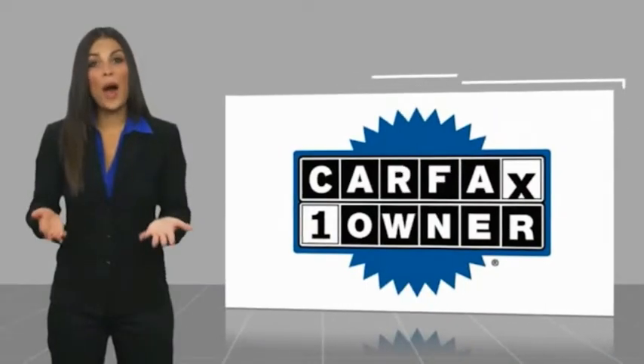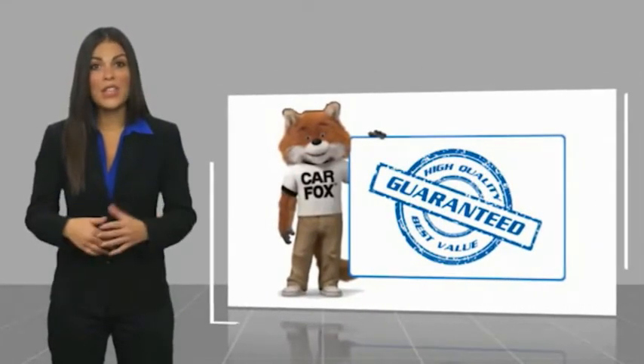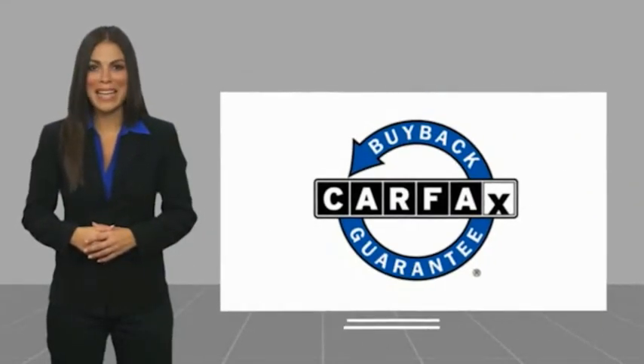This vehicle has less than 15,000 miles. Be sure to find a complimentary copy of this report online or contact the dealership. This vehicle qualifies for the Carfax buyback guarantee.